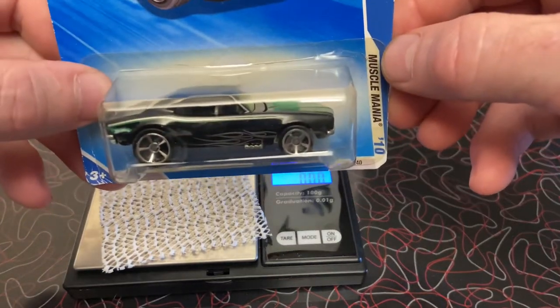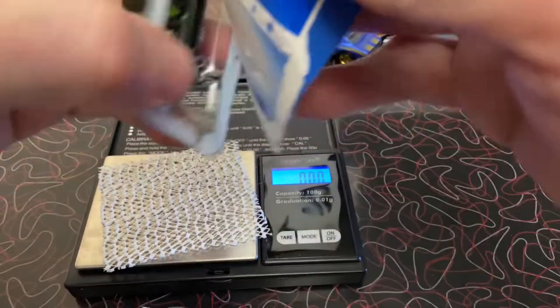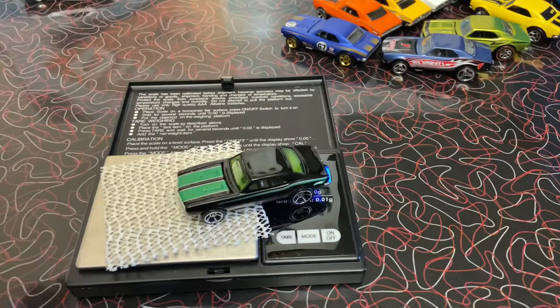This one's me. Weighing in at 48.37. Black Mania is 48.37.